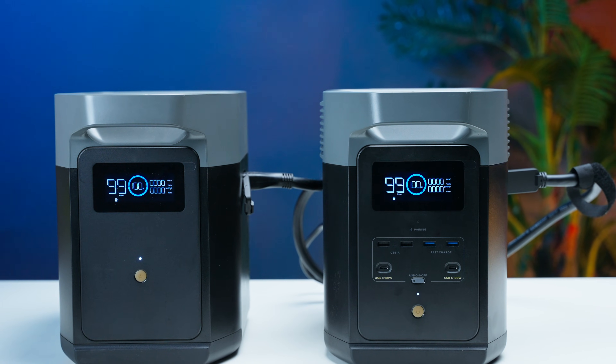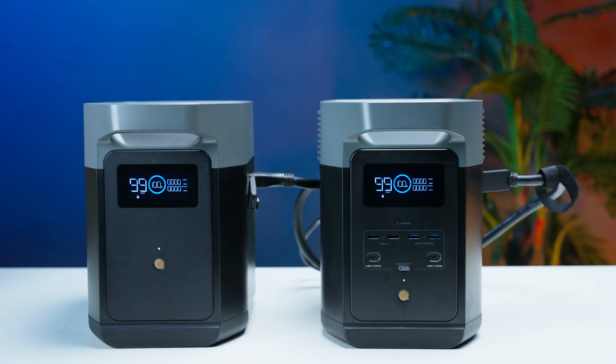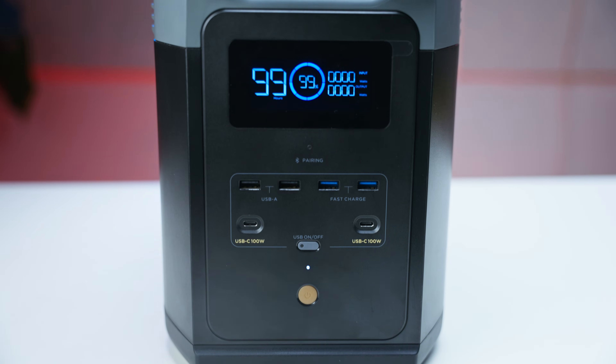For those looking to go green or prepare for off-grid situations, the Delta II supports solar charging up to 500W. This means you can potentially recharge it in just a few hours of good sunlight. Whether you're camping, living outdoors, into the RV lifestyle, or just want a backup power solution that doesn't rely on the grid, this feature is a game changer.